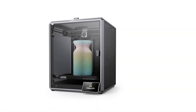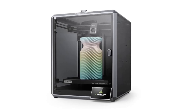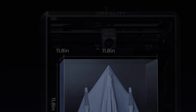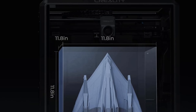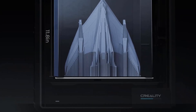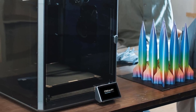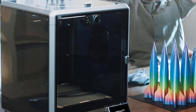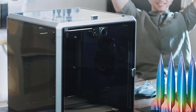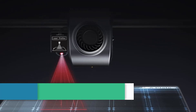Choosing the best large 3D printer can make a big difference for anyone who needs a reliable machine for bigger projects. Whether you're a hobbyist or a professional, large 3D printers offer more space, faster speeds, and better performance. In this guide, we will look at the top large 3D printers of 2025, focusing on their key features and what makes them stand out. Let's take a look at the best options available.